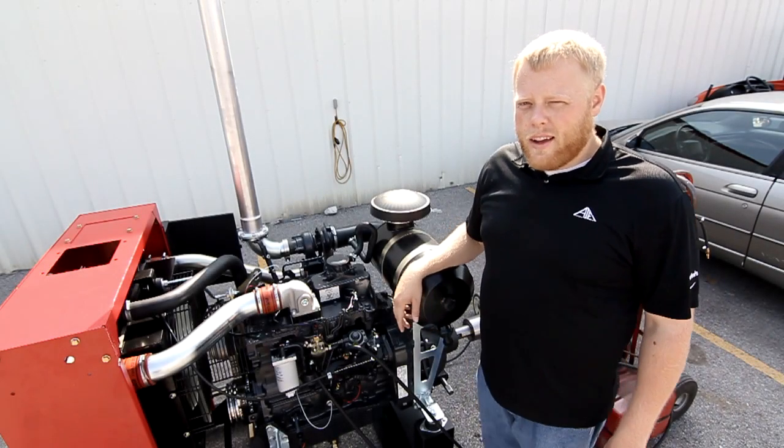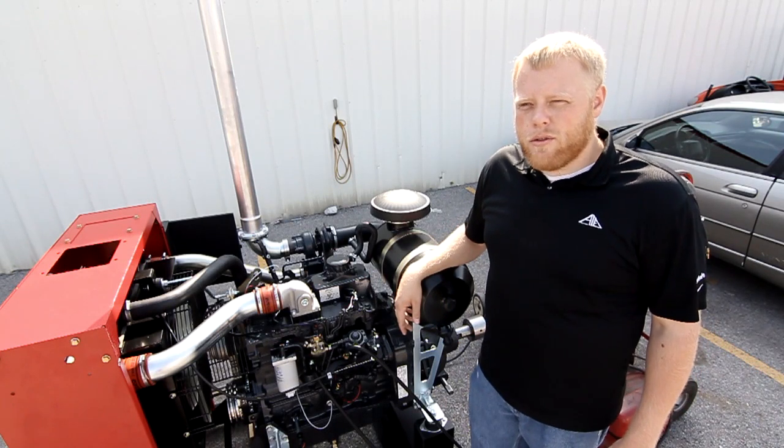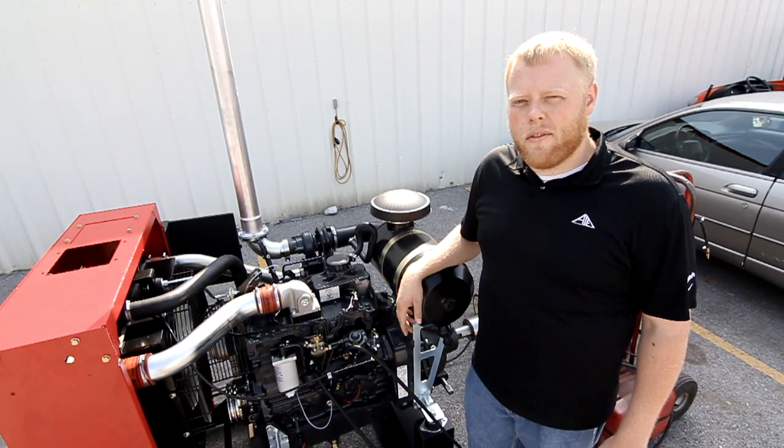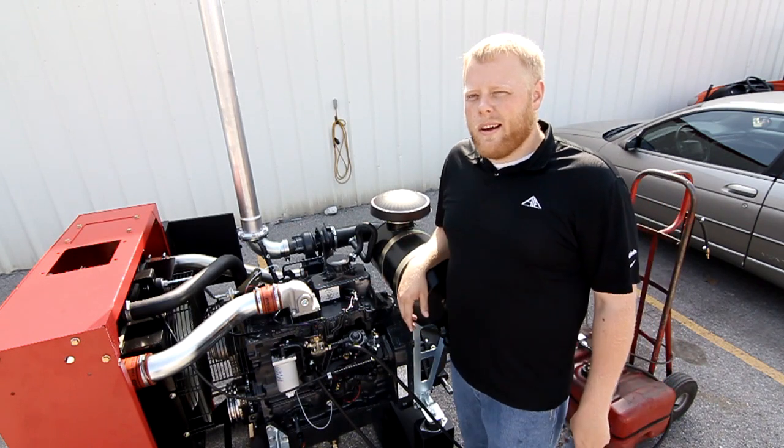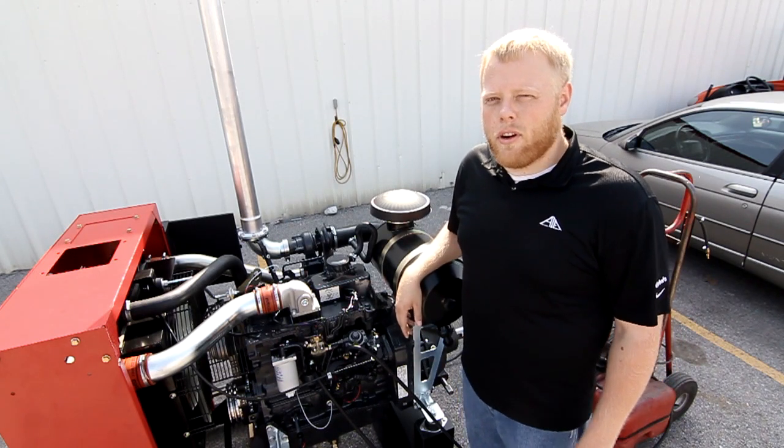We're out here testing today, testing a device we've come up with in order to shut the engine down in the event of a loss of fuel or a restricted fuel filter. This test is being done on an FPT NEF four-cylinder engine.